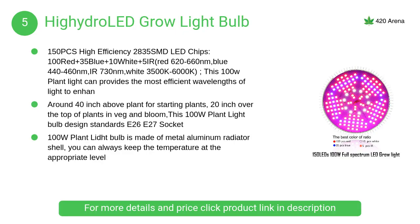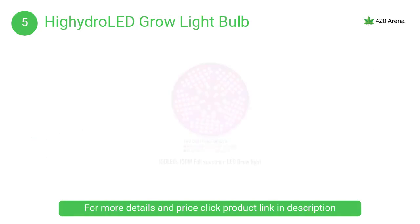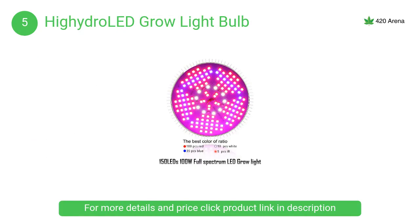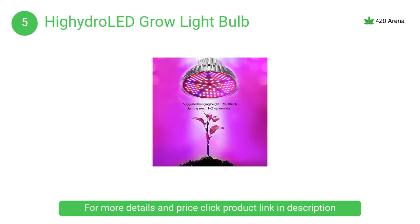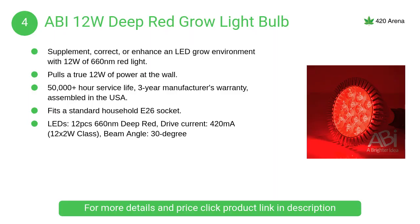At number five, the Hydrold grow light bulb, perfect for grow tents, greenhouses, plants, flowers, corn, vegetable cultivation, and hydroponic systems. For indoor plants that can't get enough sunlight, they need an extra light source.